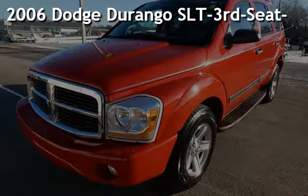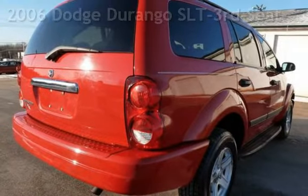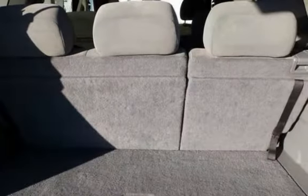Presenting a pre-owned 2006 Dodge Durango SLT. This four-door SUV has an eight-cylinder, 4.7-liter V8 engine, with four-wheel drive and an automatic transmission.